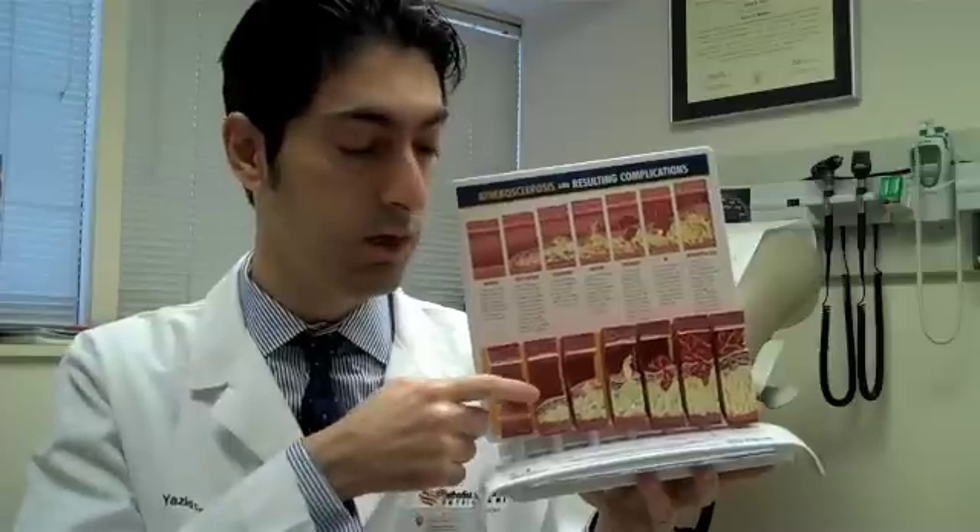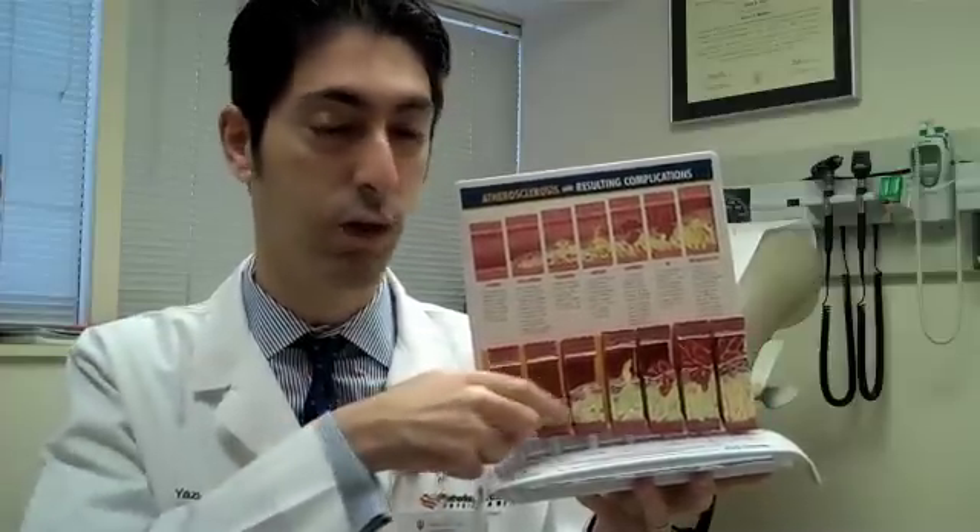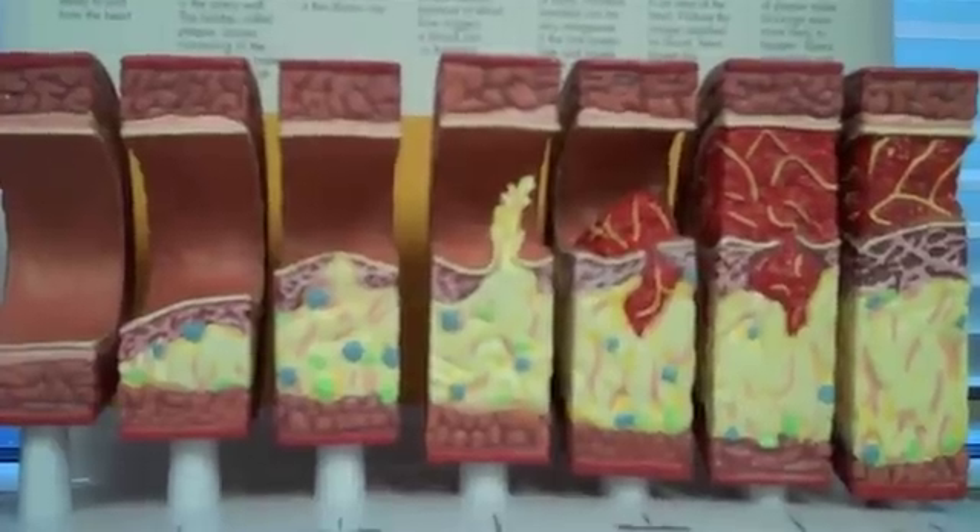That's what the bad cholesterol does — it accumulates inside the walls of your arteries. Good cholesterol, the HDL, is actually the house cleaner. It goes in and tries to clean out that bad cholesterol and take it back to your liver so it can be processed and deleted.